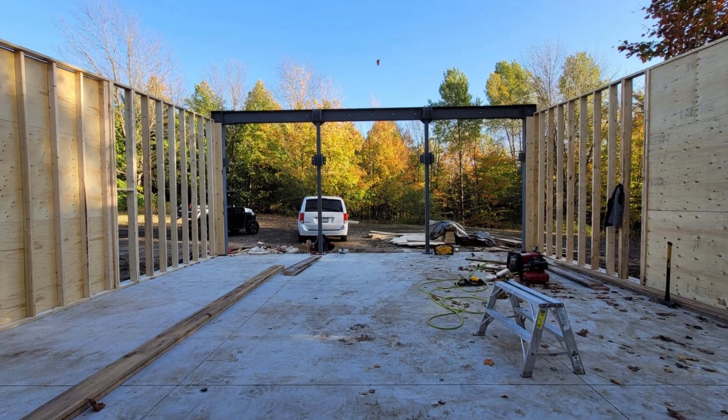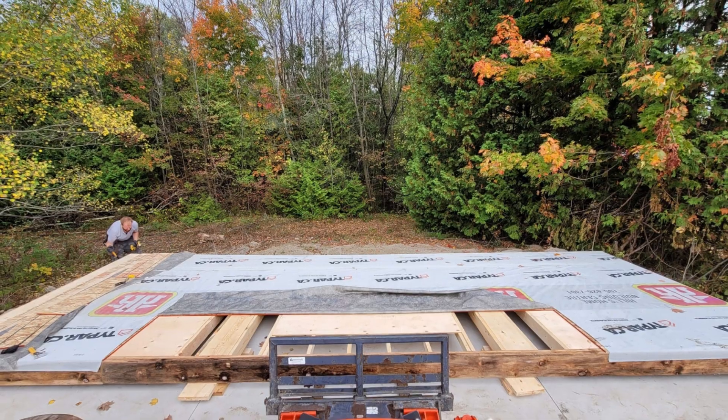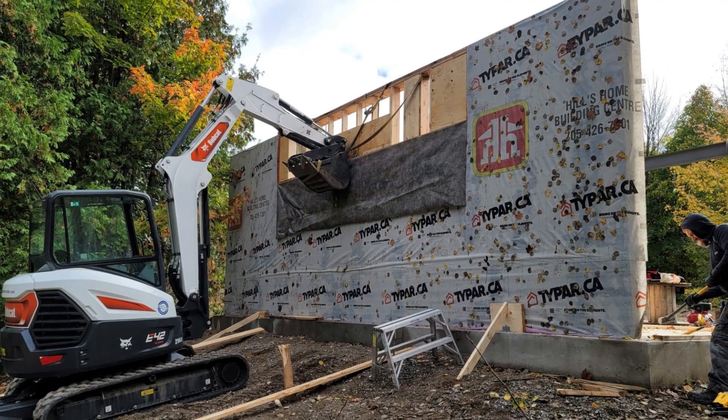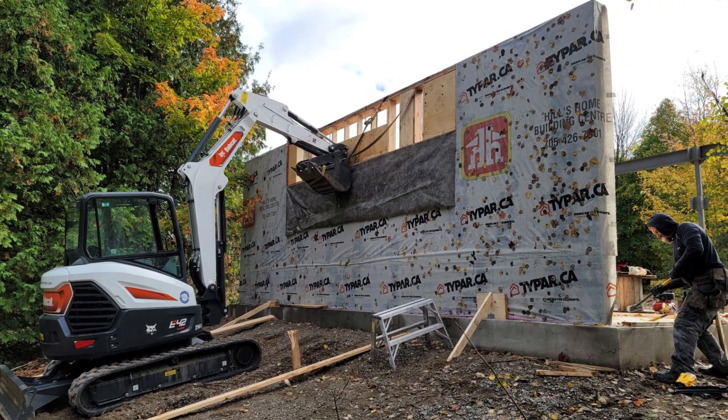The framing came next, securing studs and joists for a rock-solid structure. We then expertly cut and installed drywall like a puzzle, followed by insulation and taping.